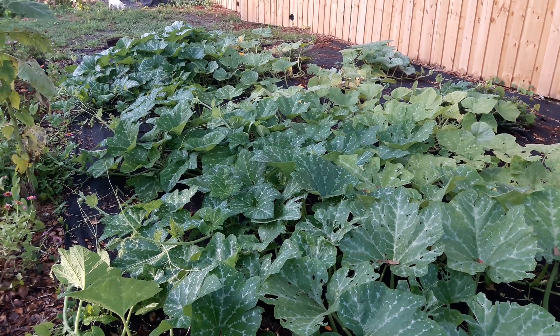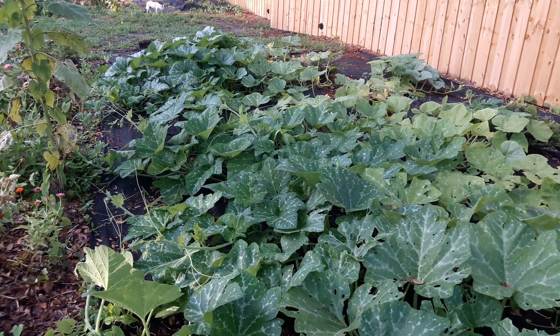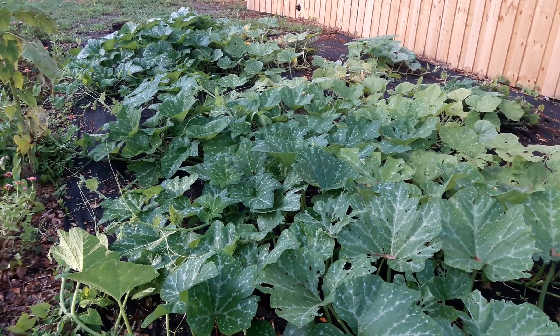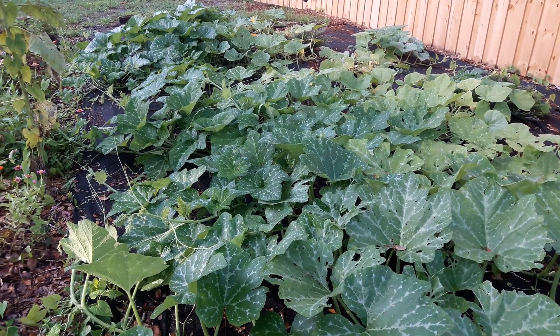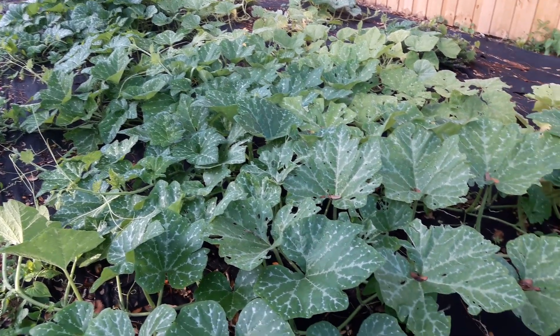There are probably 14 to 16 plants in here, but not every hole actually took. So I think it's about 12. It's crazy.